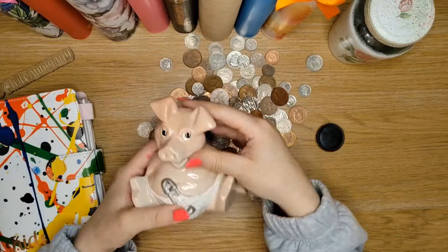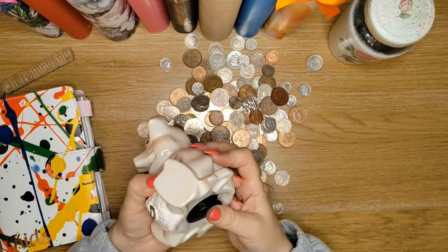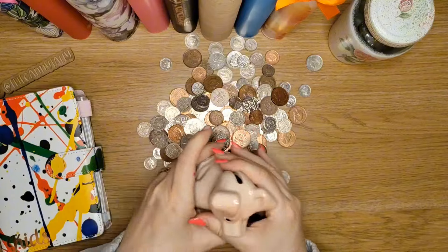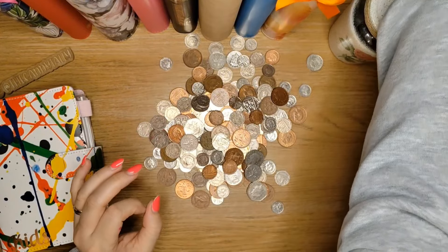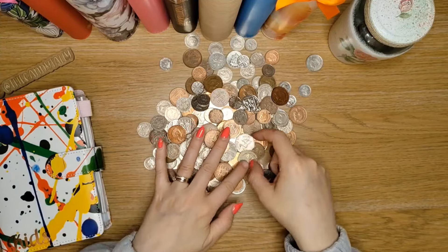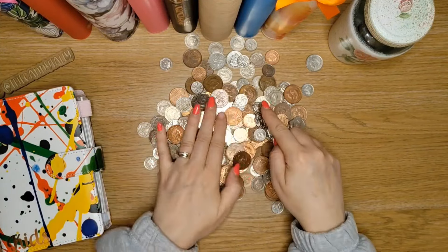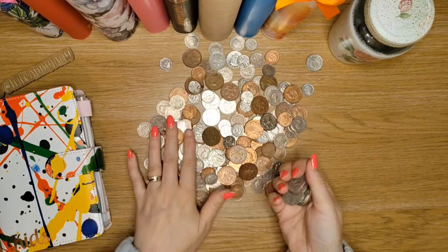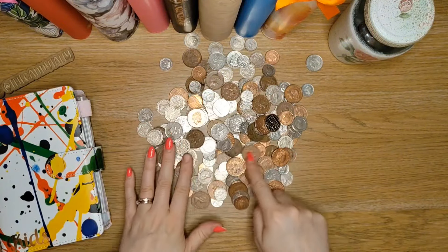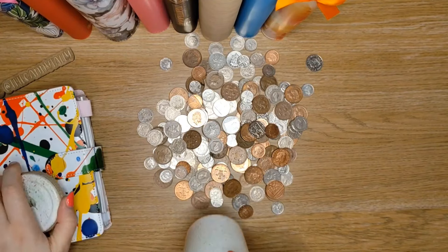There we go — didn't think little Keith would hold that much, did you? Look at that! So there we go, all emptied. We're going to take the 50p pieces out straight away. We'll see how many I've got of these. This is going to be reallocated for school lunches. Let's see the ice cream jar first and see what I've got in this.